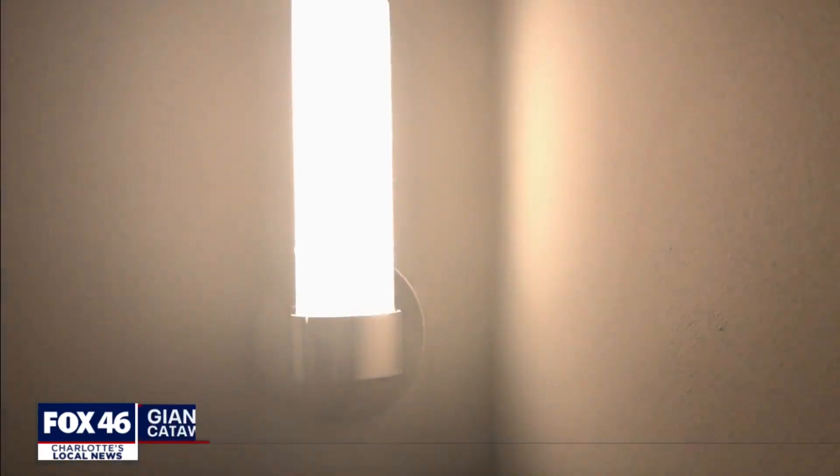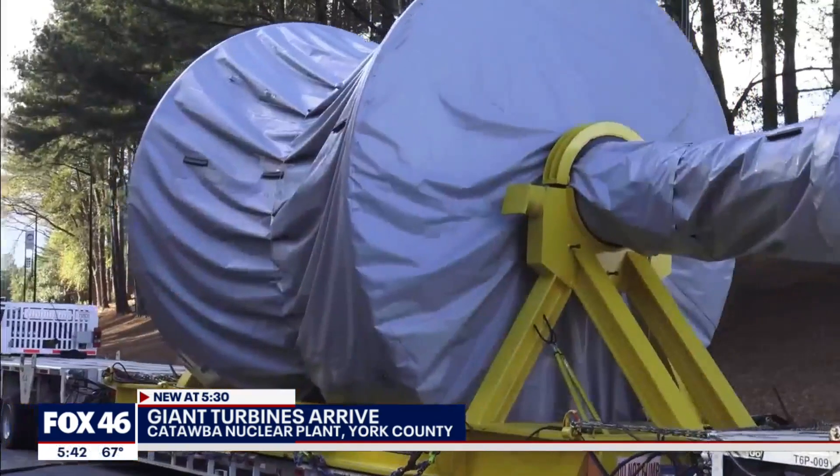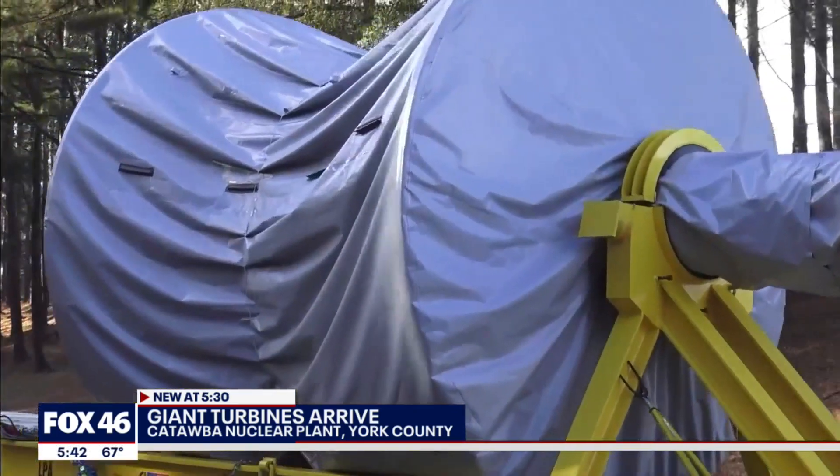When you flip on the lights, do you ever think about how it all works? It goes through the wires or something? I don't know. I have at least a reasonable idea about that. There's a lot to it, and this 184-ton device plays a critical role. How much does it cost? Who's paying for it, and what does it do?